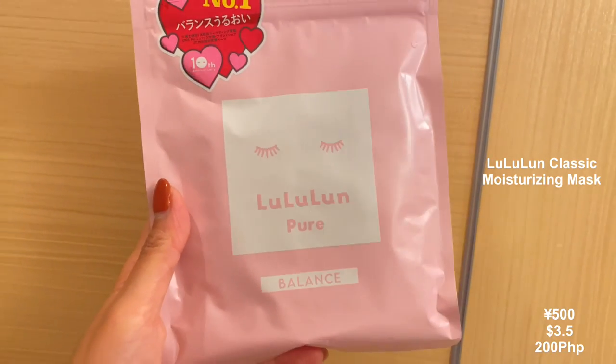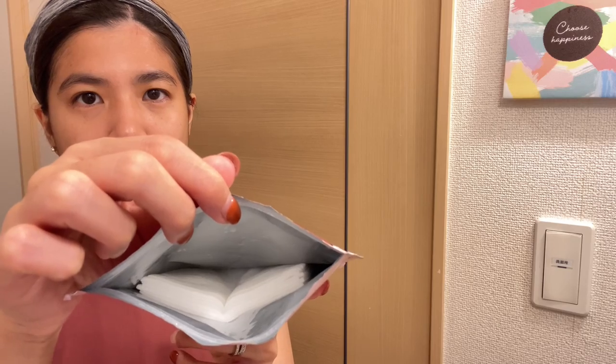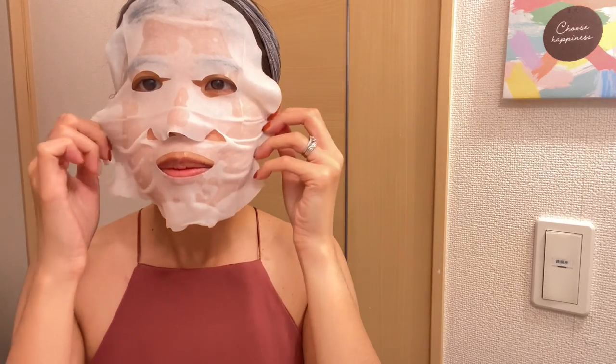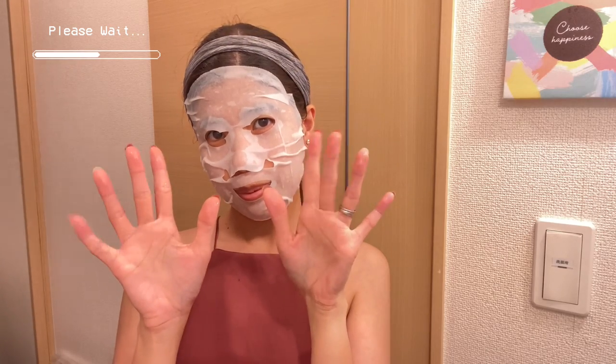Number six: a best-selling sheet mask that provides moisture-balancing properties to your skin — the Lululun Classic Moisturizing Mask. It comes in a resealable packet with each sheet saturated in the equivalent essence. Specifically designed for daily use to deliver exceptional skincare. It nourishes and hydrates with hyaluronic acid and acacia honey, and helps enhance skin's moisture retention to plump and firm dry skin.